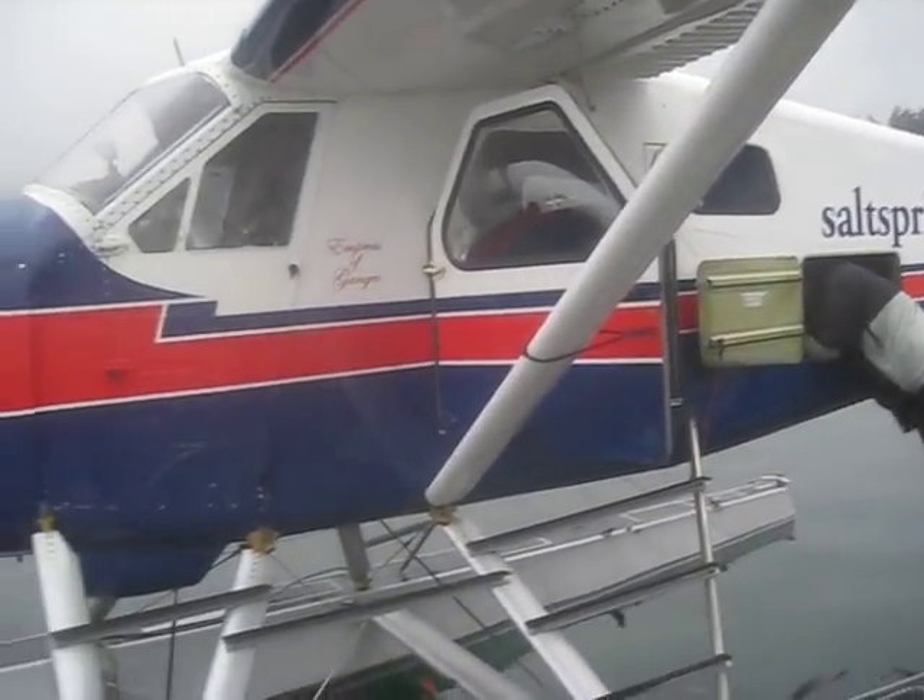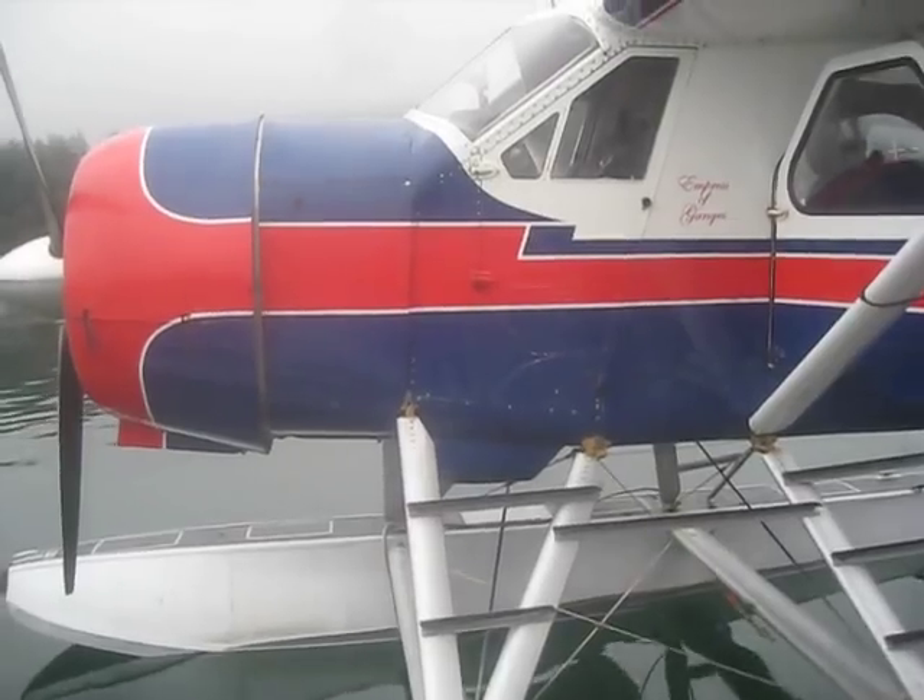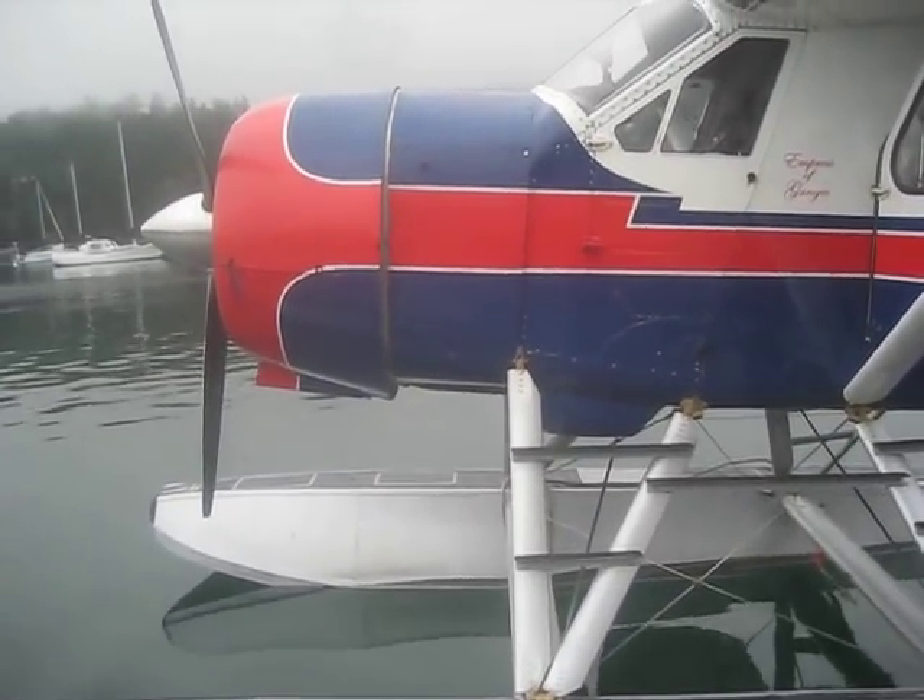I was working down at the beach that day and the plane was right up on the shore, so I shot a video of it and he used it on his website.